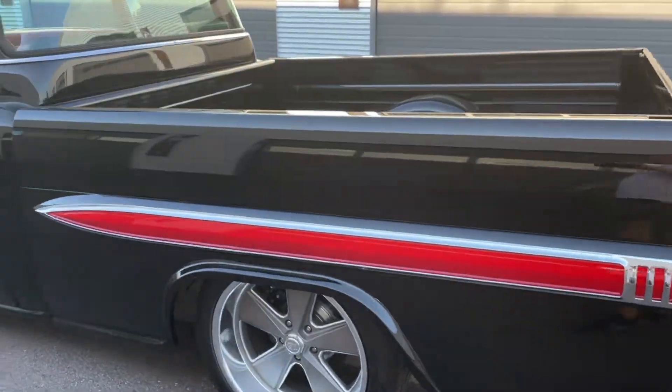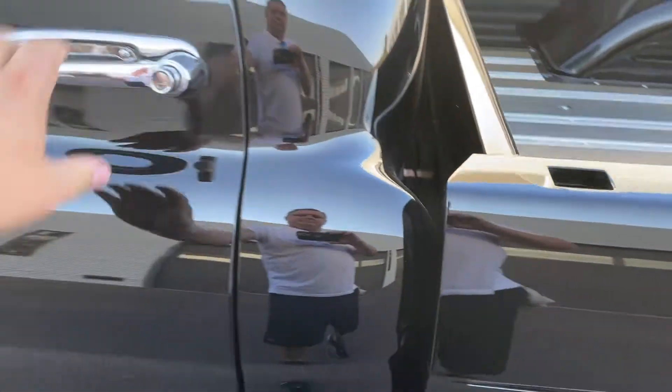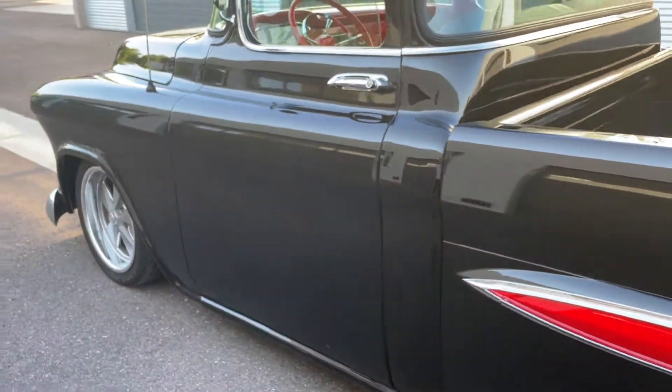I don't have that door closed properly, so let's do that. You can see the door fits properly.